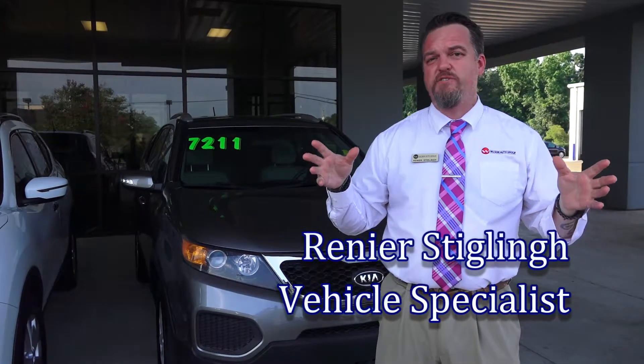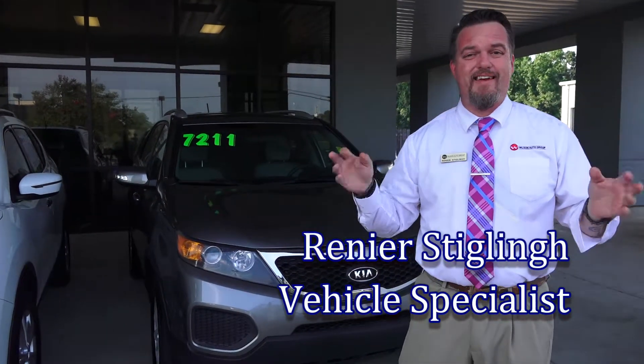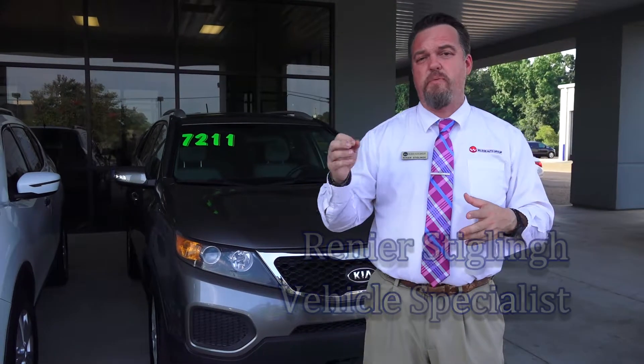Hey guys, this is Reni Stuckling out here at Wilson Auto Group, Wilson Kia.